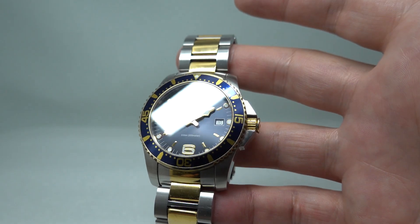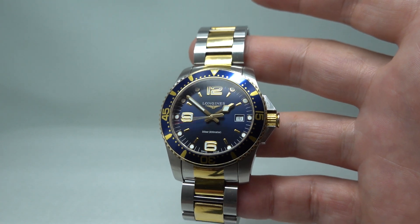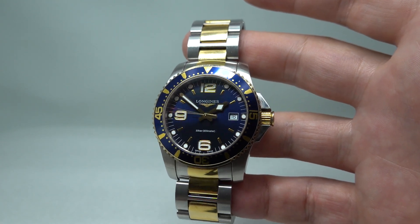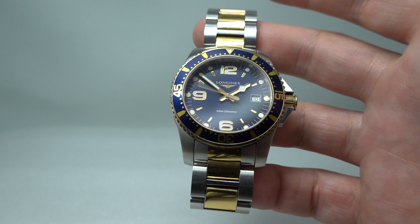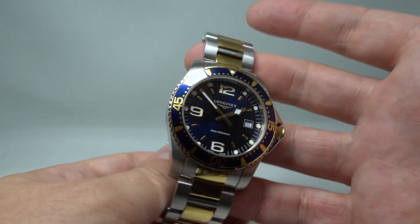This is the quartz version, obviously with a blue dial and metal case, which is no longer available at auction. You have to spend a bit more money and get the automatic if you like this combination, and this being a used watch is substantially less than that.